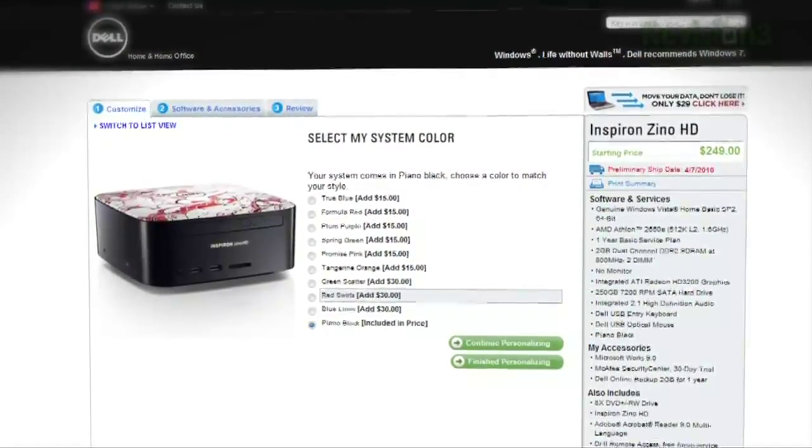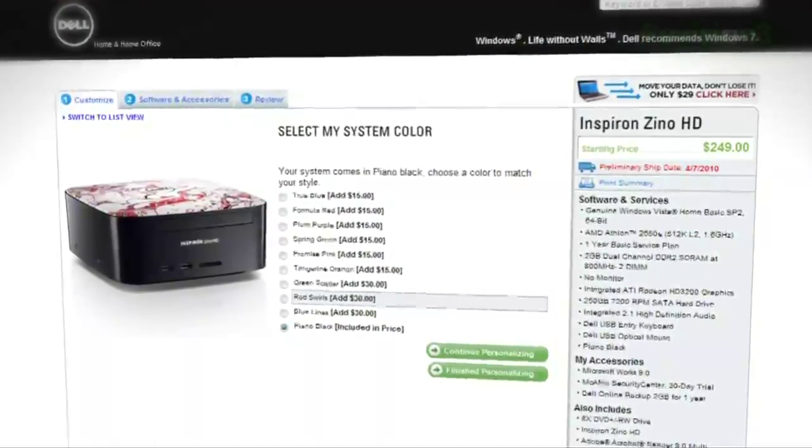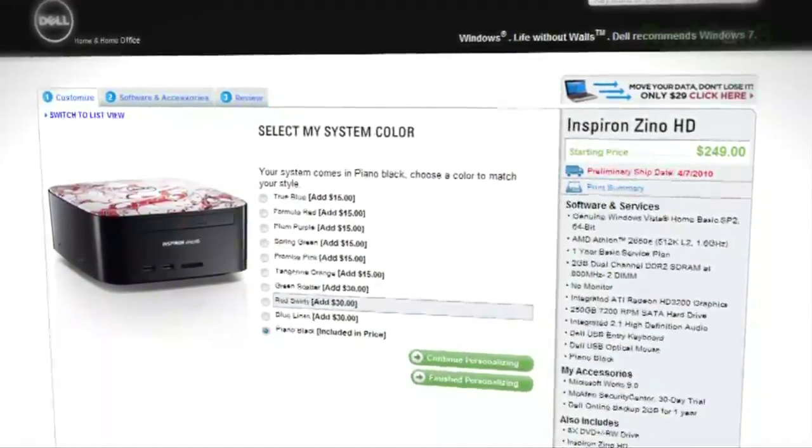The Zino comes in black for free; caps with colors or patterns run $15 or $30. There are lots of pretty, shiny, user-upgradeable lids — lots of shiny candy-like colors if you want to get stylish.